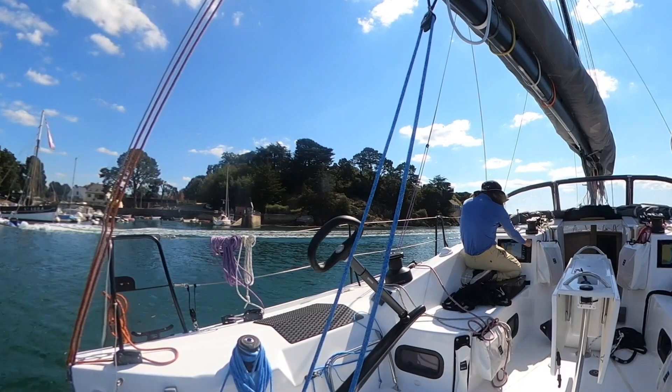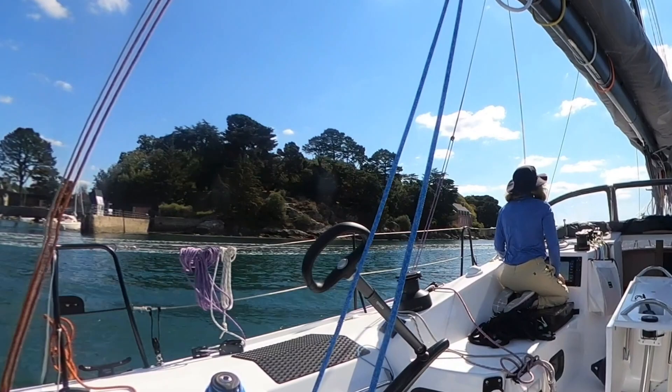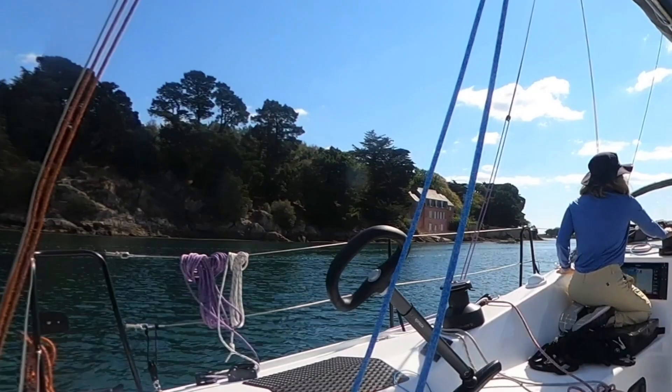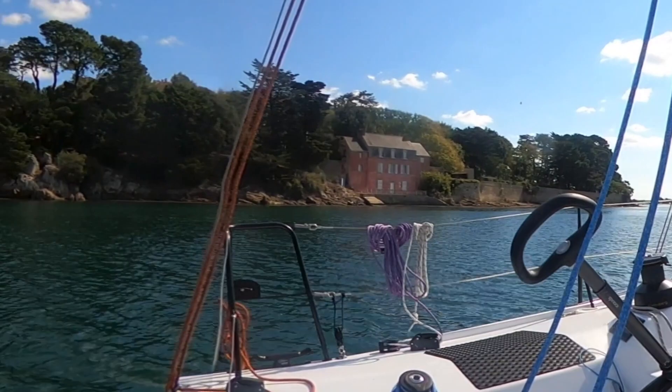Gail is adjusting the level of zoom on the chartplotter to better orient herself for an upcoming series of turns. The port screen is set up to her liking, and the starboard screen is for me. Across the two screens, we like to see the chart very zoomed in and also a wider view. Finally, the forward-looking sonar page is very reassuring.